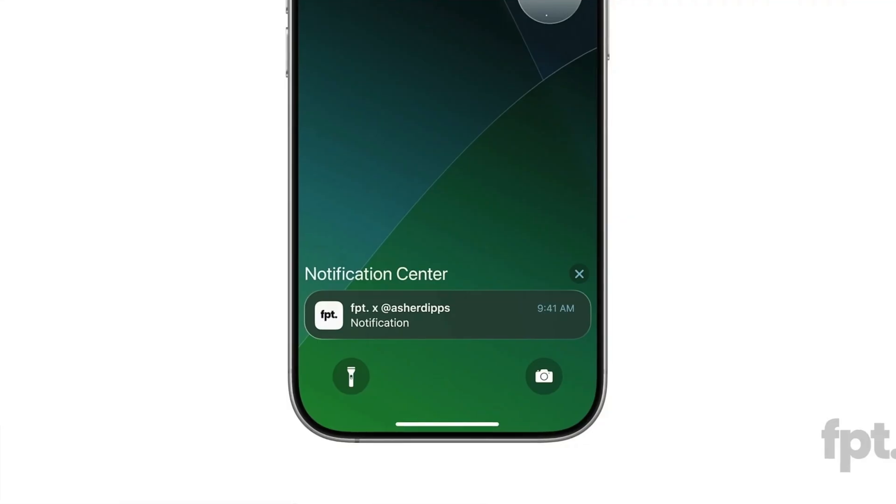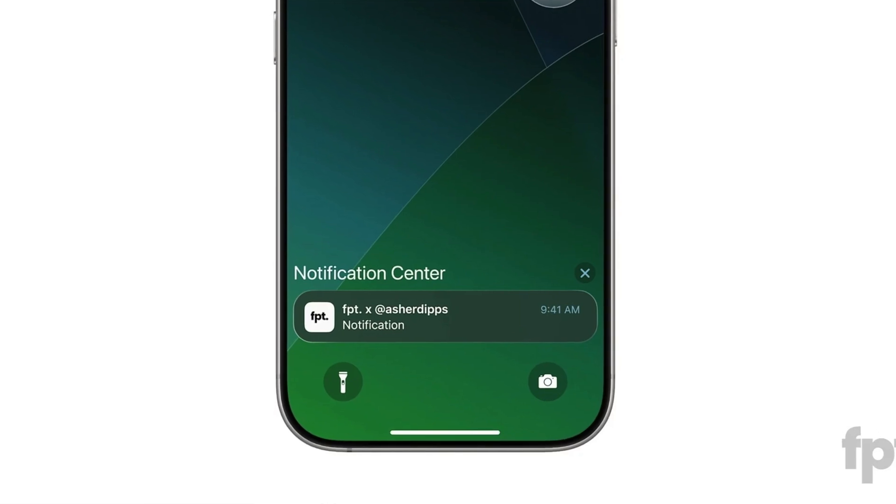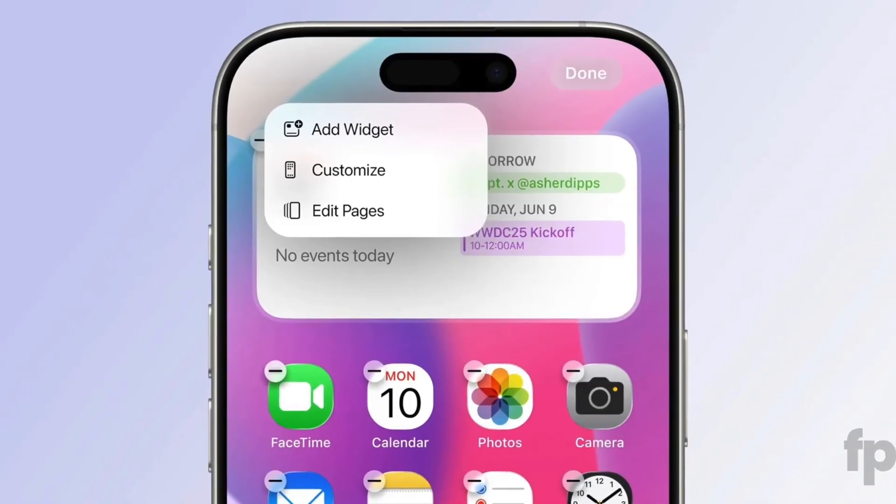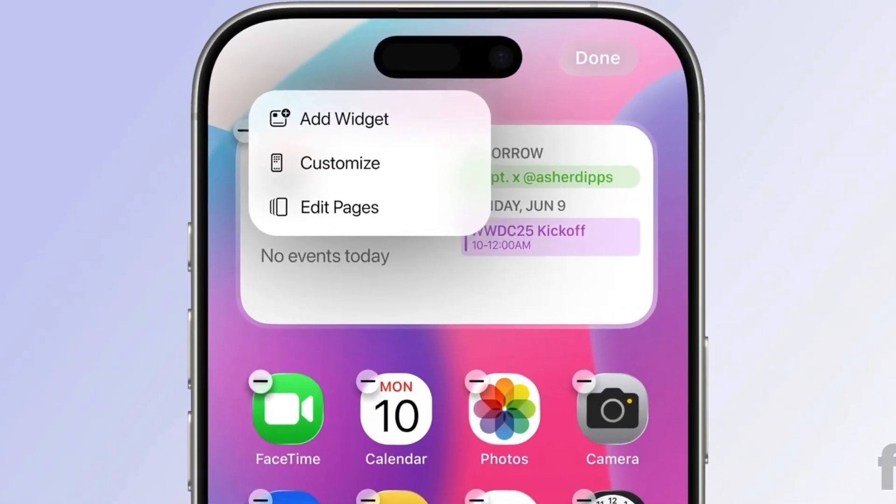Now let's talk about the redesign coming to iOS 19, and by extension iPadOS 19, because we have new renders showing the UI overhaul to expect. JumpRoss had previously shown us the redesigned camera UI, the new lock screen with more translucent notifications, a more 3D floating look for toggles, settings and pop-ups with a glassy aesthetic imitating VisionOS, and a redesigned keyboard that creates the illusion of floating. But JumpRoss now shares more renders showing more drastic visual changes.